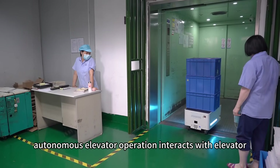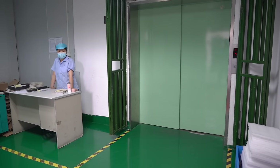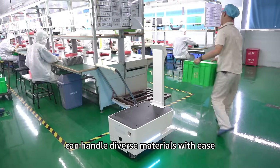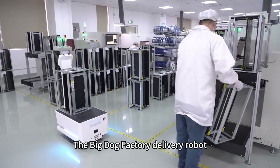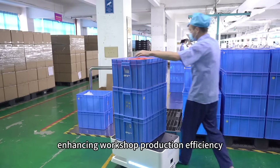Autonomous elevator operation allows the robot to interact with elevator control systems for cross-floor operations. The Big Dog Factory Delivery Robot can handle diverse materials with ease — from raw materials to finished products, and from boxes to shelves — simplifying transportation and enhancing workshop production efficiency.